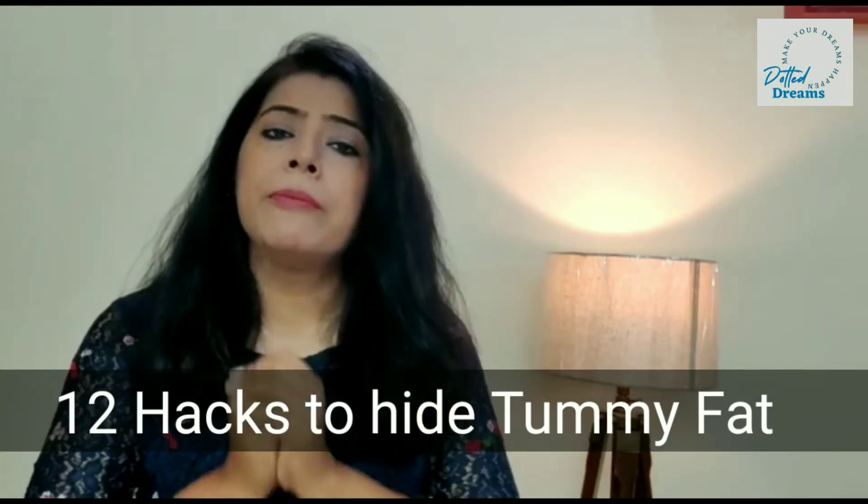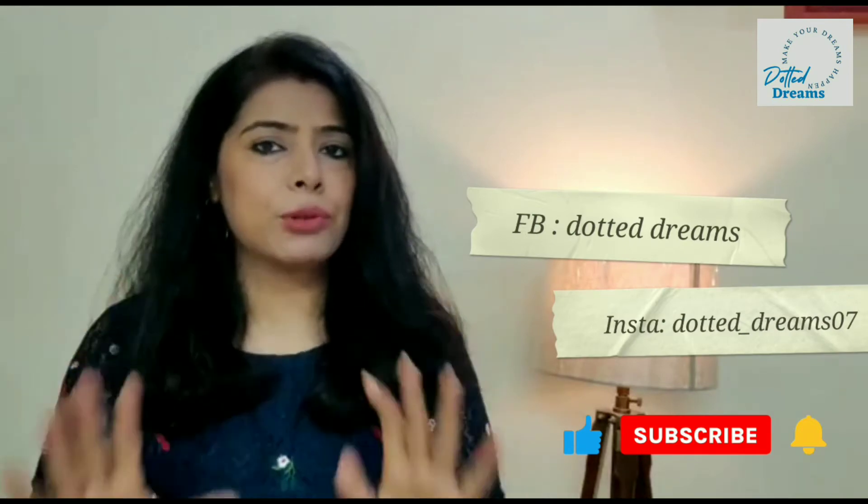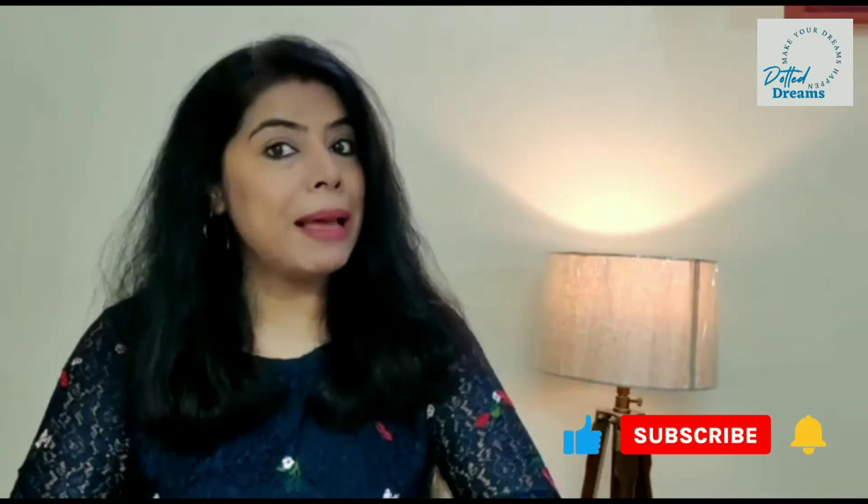Watch this video — I am very sure that many of the ideas I will be sharing will be very helpful. Do watch the full video, and those who are watching me for the first time, do not forget to visit my channel and watch all other videos. Don't forget to like this video, follow me on Facebook and Instagram, subscribe to my channel, and press the bell icon.